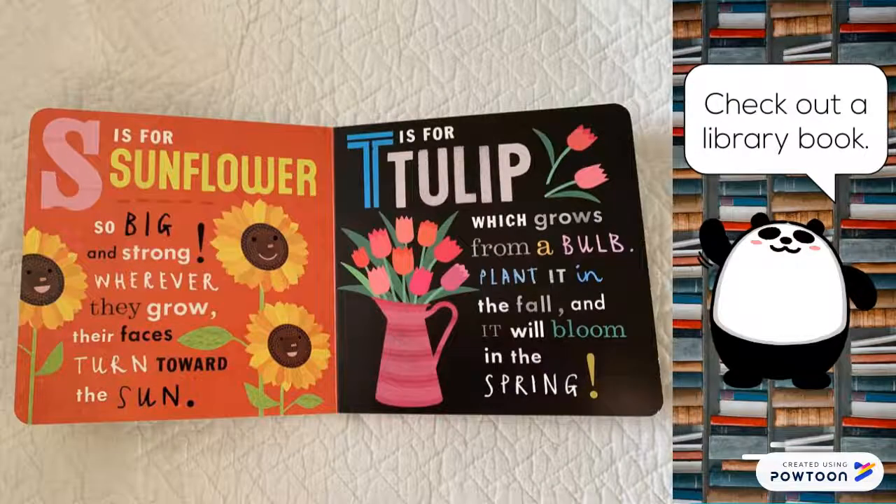S is for sunflower. So big and strong, wherever they grow, their faces turn toward the sun. T is for tulip, which grows from a bulb. Plant it in the fall, and it will bloom in the spring.